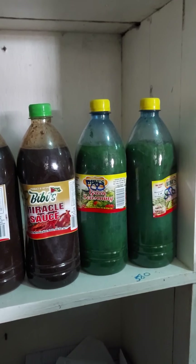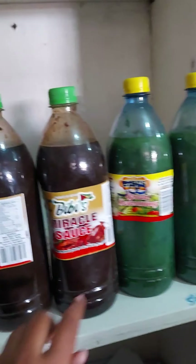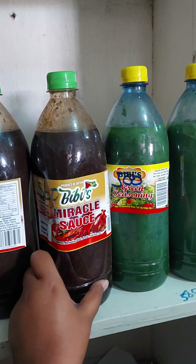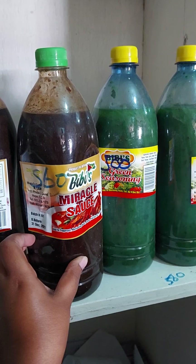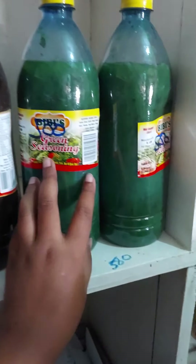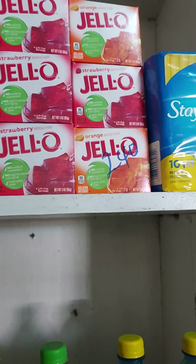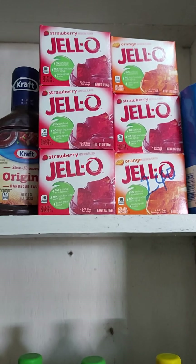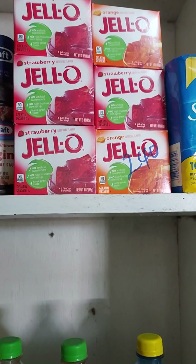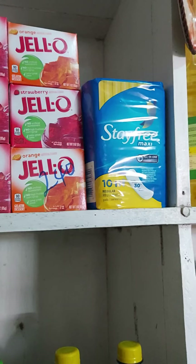This is what you can find in a shop in Guyana. We have Baby Miracle Sauce for $560. We have Baby's Green Seasoning here for $500. We have Jell-O — we usually eat Jell-O and ice cream in Guyana when we have birthday parties.